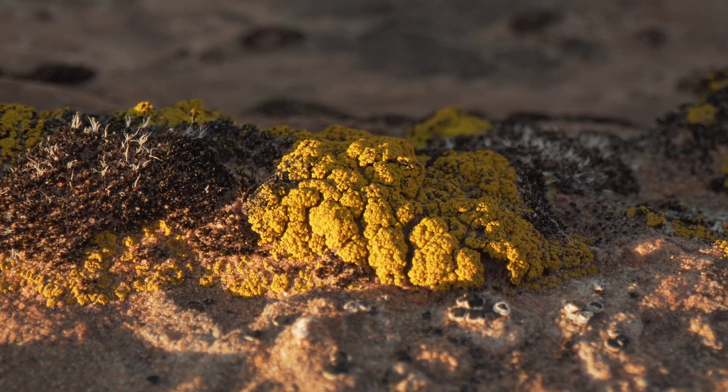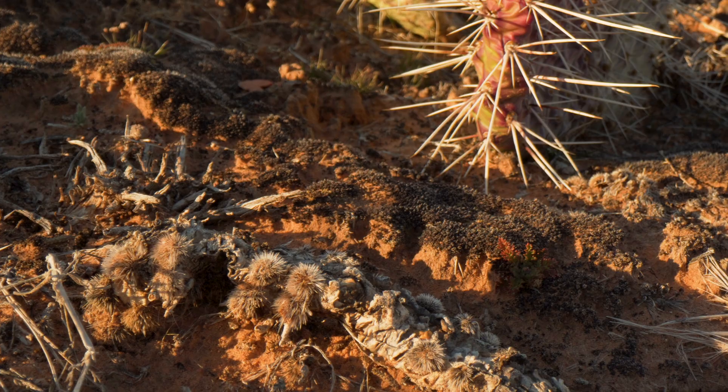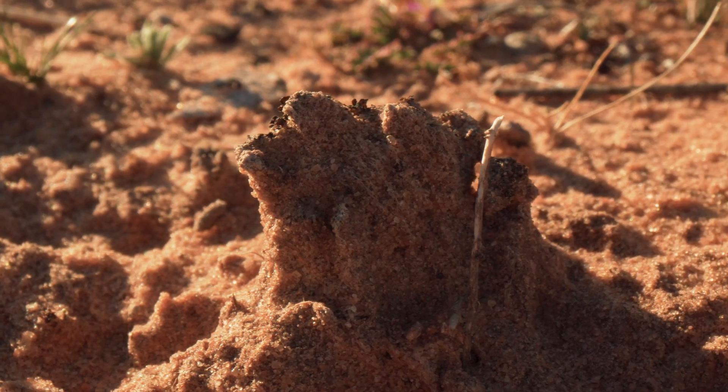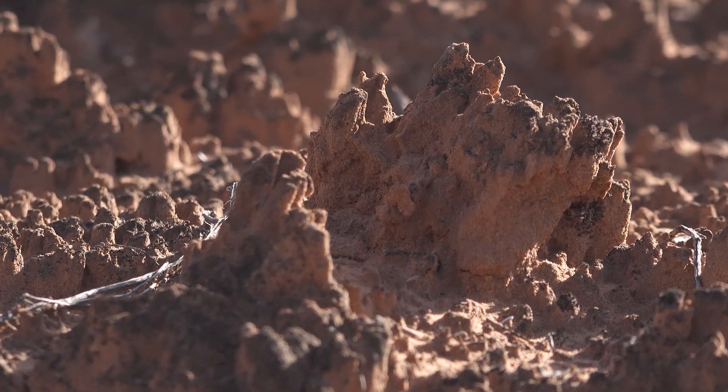Over time that cyanobacteria creates a stable platform for other organisms to come in, and those grow and develop together, and over time they kind of heave up into these beautiful, colorful, dark pinnacles that you see in intact bio crust areas around the desert.